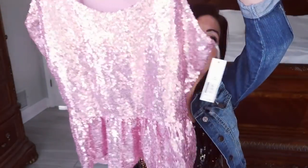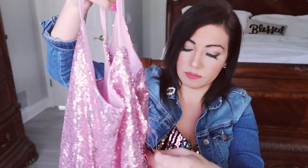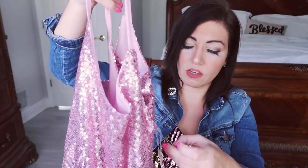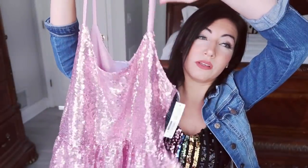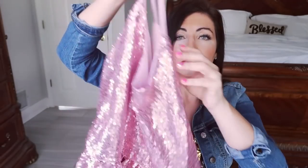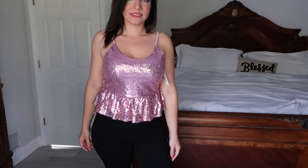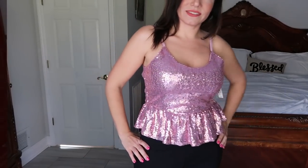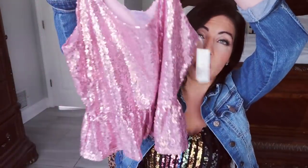And then I loved this sequin top so much that I got another one. This is their peplum style and I thought this was another cute option for Valentine's Day. This was $7 in my store — it might not be on sale online, but if you go into your store, you might see it for a little bit less. This comes in a bunch of different colors — it comes in red, gold, black. I got my normal size medium. There is enough room in here and the straps are a little long, so I definitely don't recommend sizing up in this one.